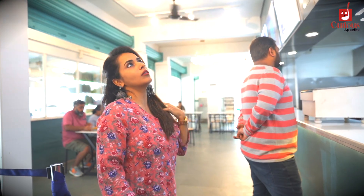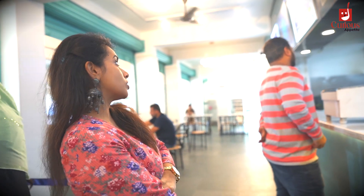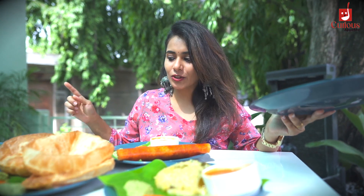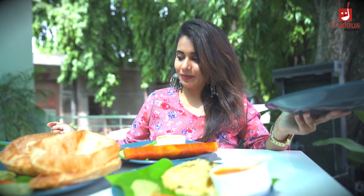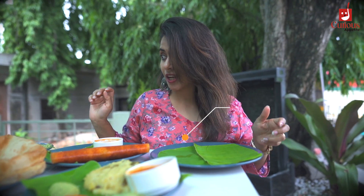So now I am looking at the menu and I am very confused about what to eat. I am going to order everything on the table — it's just like a buffet for me. I will take an extra plate because I am really confused and I want to eat everything.